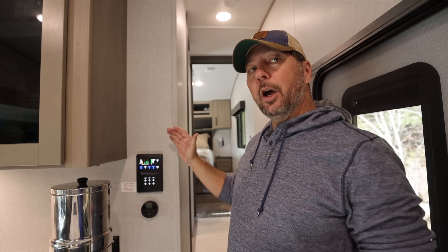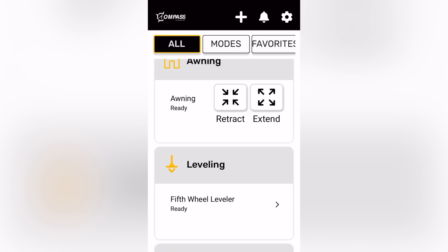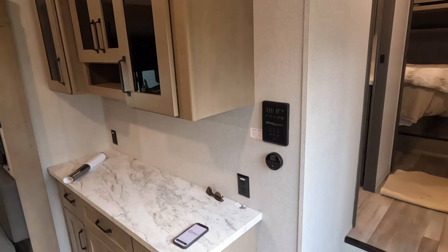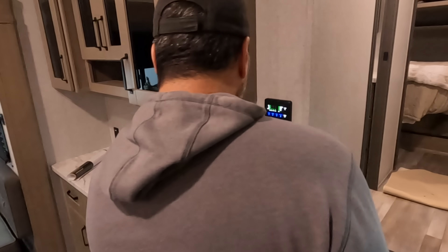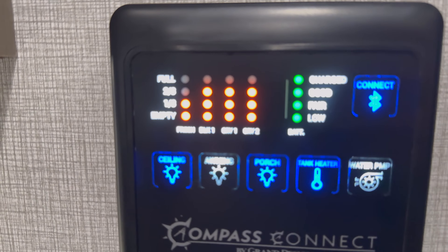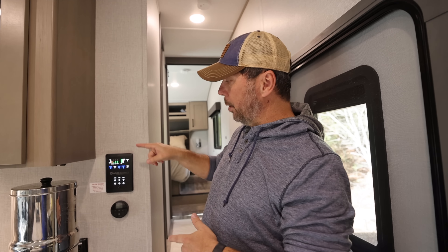This has what's called the Compass Connect system — similar to the Lippert One Control. It has Bluetooth access and is motion-activated, so when you walk up you get an instant reading of all four tanks. When fresh water drops below two-thirds it turns red; when either gray or the black gets above two-thirds, they turn red too — instant notification. All your lights, switches, slide controls are right here, and you can control it all through the app.